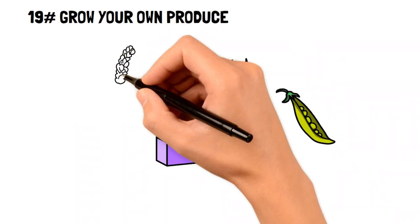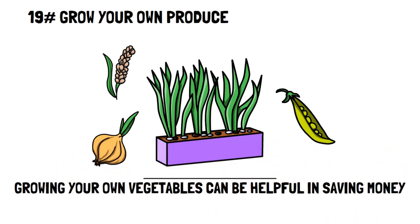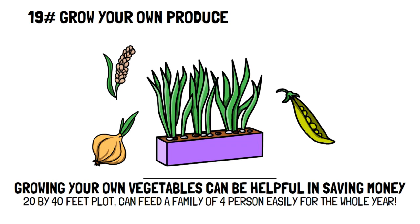Grow your own produce. Do you have a garden space or a big patio to grow vegetables on? Growing your own produce is an excellent practical frugal living hack that can save you money. For example, having a plot that's 20 feet by 40 feet, you can feed a family of four with produce for the whole year. So not only will you save money, but you'll have the freshest produce possible.